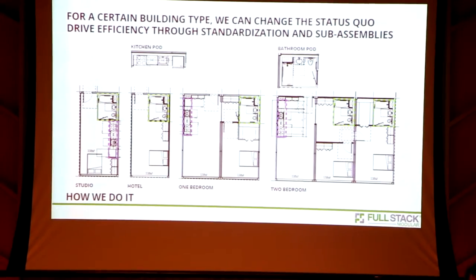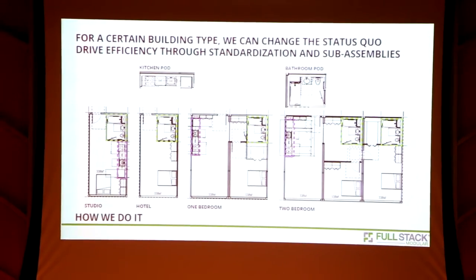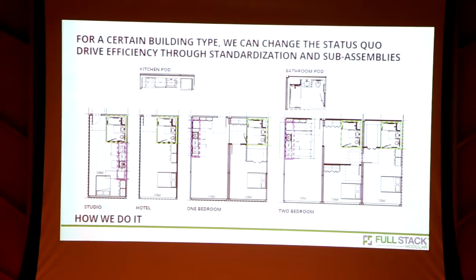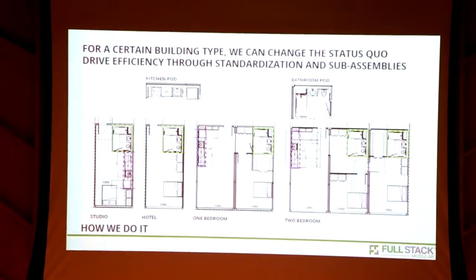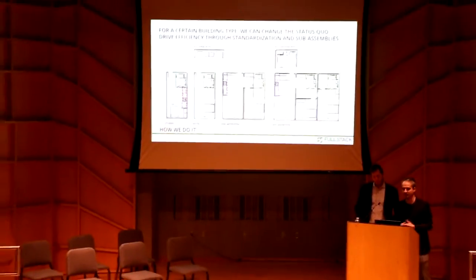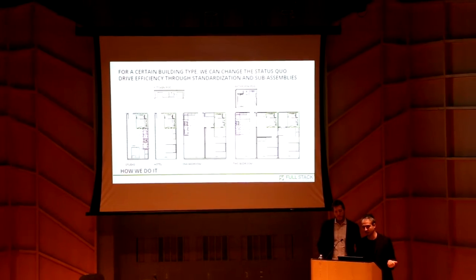We're developing those guidelines with our clients. One of the things we're dealing with is we have three or four different types of units: studios, hotels, one bedrooms, two bedrooms. In this case we're standardizing the width of these chassis — that allows us to not change our approach in terms of width, while the lengths can change, which is less critical. We also want to make a factory within a factory by creating smaller pods — basically modules. So for this case, there's a kitchen pod and a bathroom pod, and they're all the same and can address each one of these configurations.